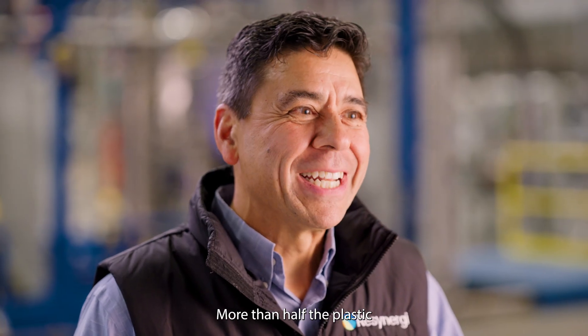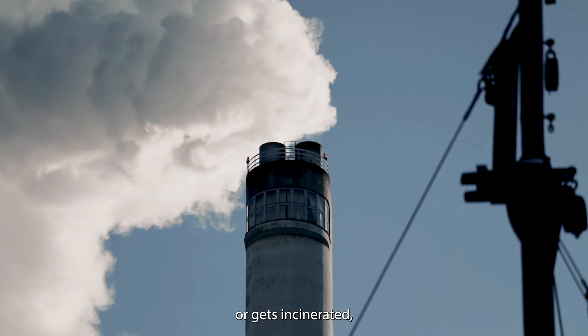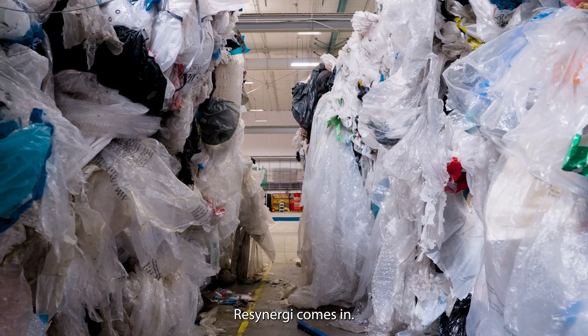Here's the problem. More than half the plastic you put in the recycling bin can't actually be recycled. It ends up in a landfill or gets incinerated, which is a tragic waste of resources and money. That's where ReSynergy comes in.